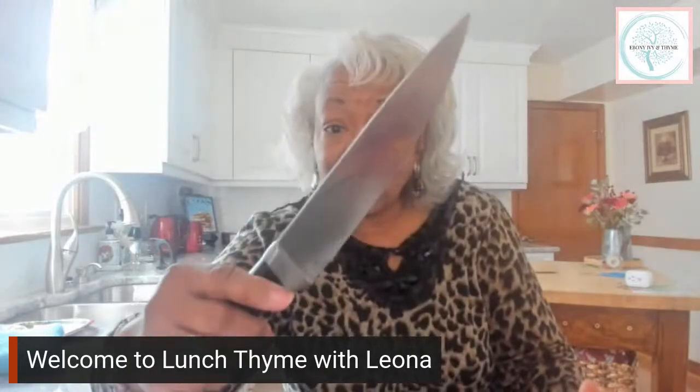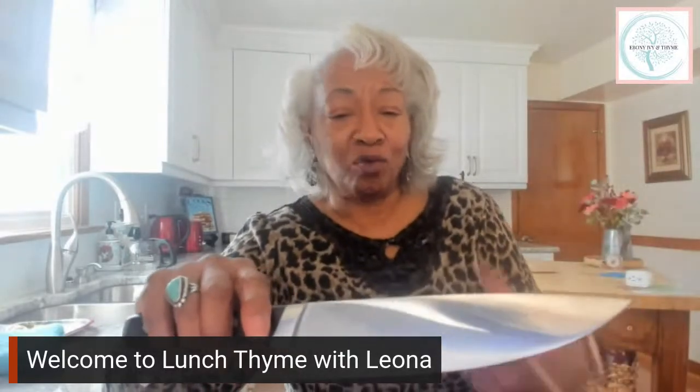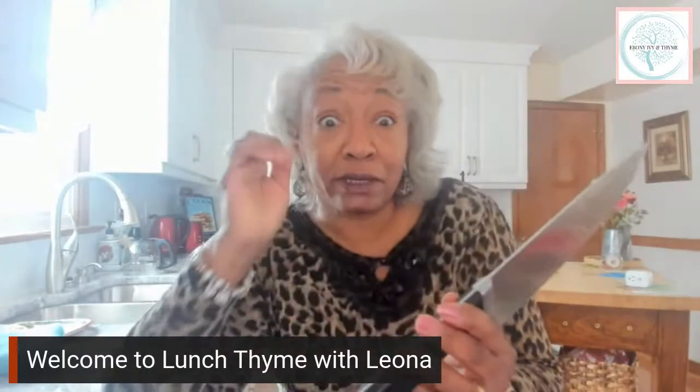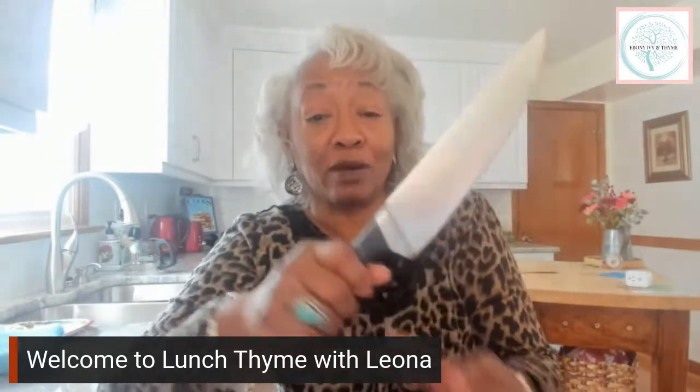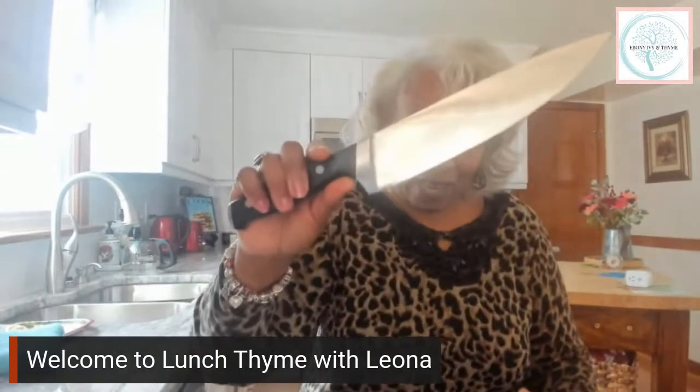When looking for chef's knives, you can find Calphalon at TJ Maxx, sometimes at Ross — it depends on their shipment. You can certainly go to Amazon for a good variety, or somewhere more expensive like Williams Sonoma where you'll get quality but pay a huge price. I'd rather spend my money somewhere else. A chef's knife is important, and so is a sharpener.